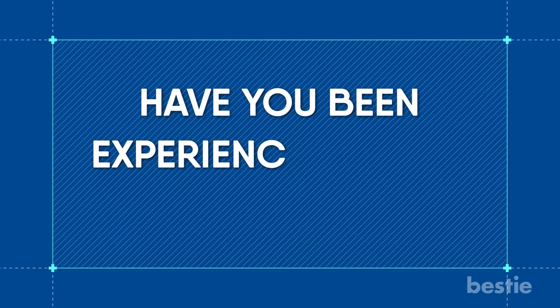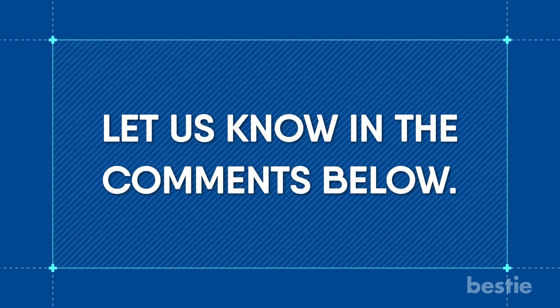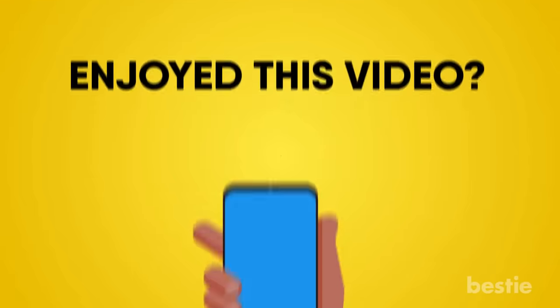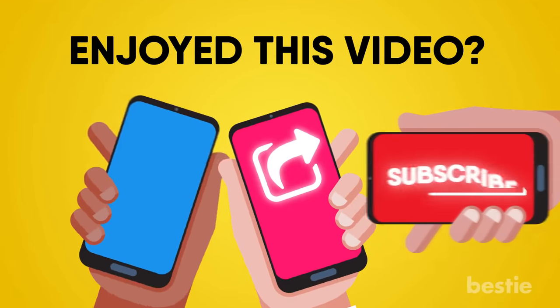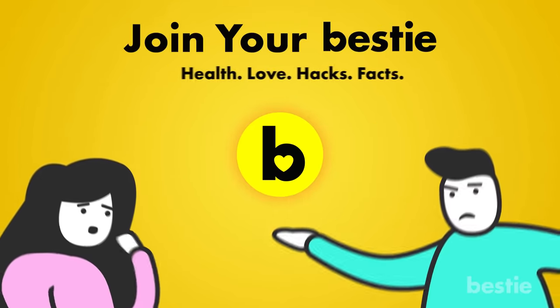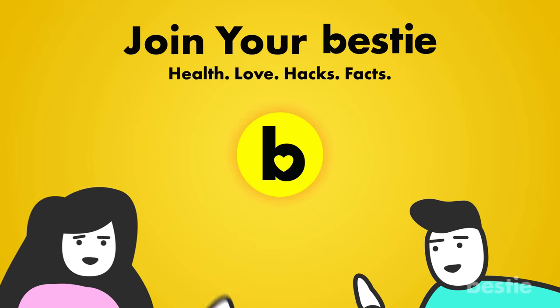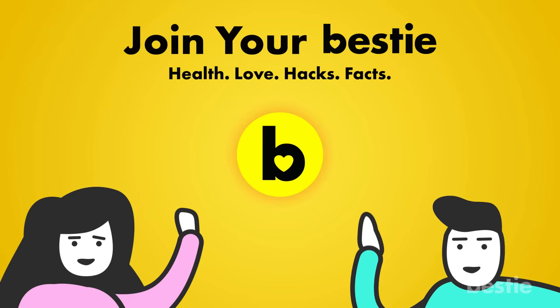Have you been experiencing any of these problems? Did our tips help? Let us know in the comments section below! Enjoyed this video? Hit like, share and subscribe to Bestie! Choose the left or right video and enjoy!